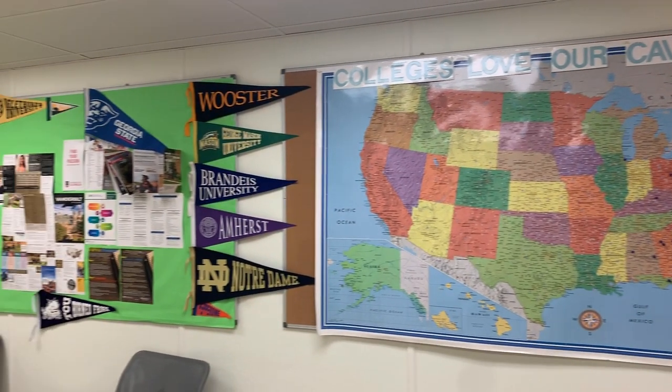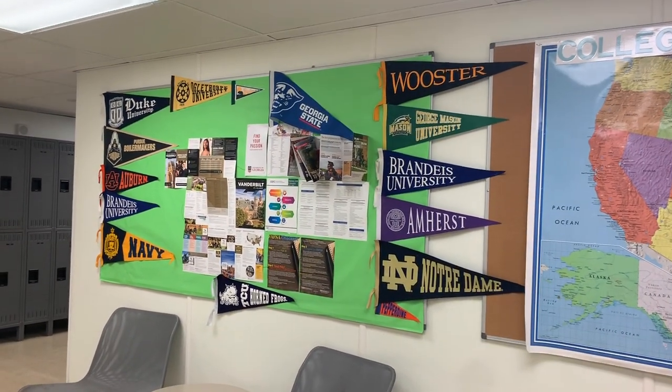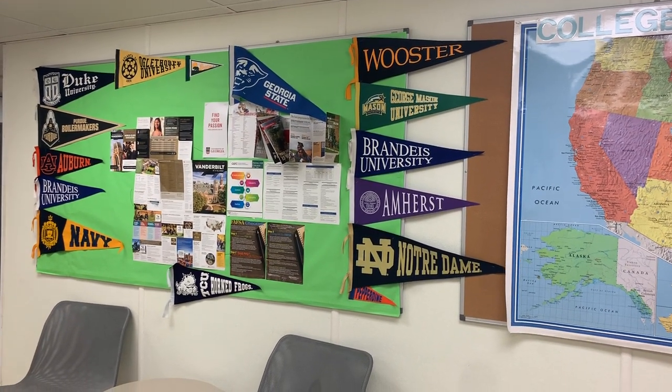We have a robust college counseling program with a dedicated full-time counselor to customize the college search for every high school student.